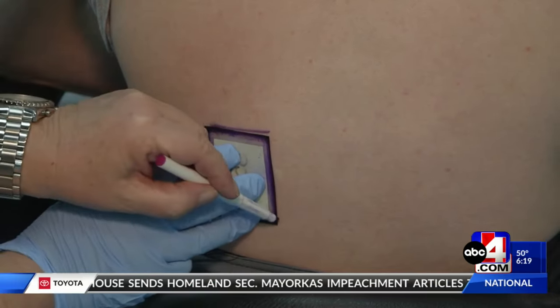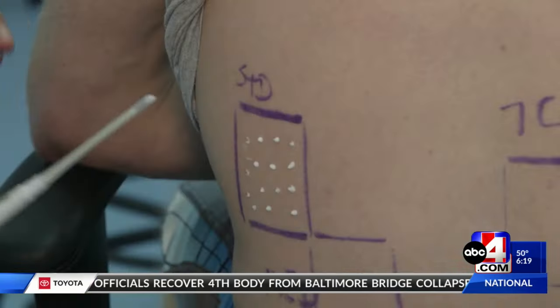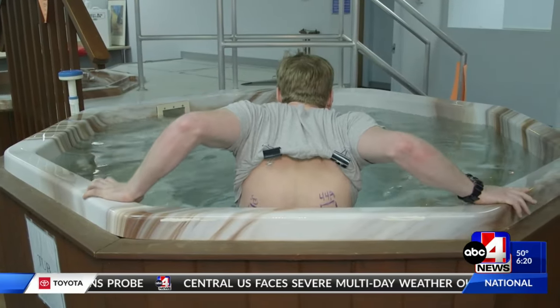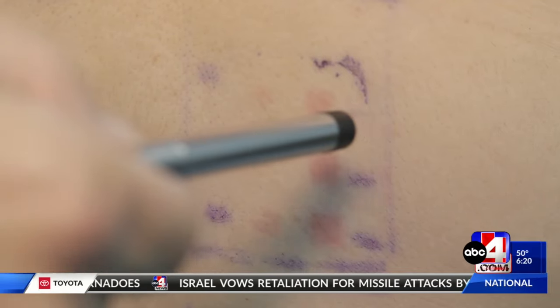To measure how well a sunscreen protects against UVB rays, testers apply sunscreen to small areas of skin before soaking in a tub for 40 or 80 minutes, depending on how water-resistant the sunscreen is. The area is then exposed to simulated sunlight, and the next day trained experts examine the area for redness.